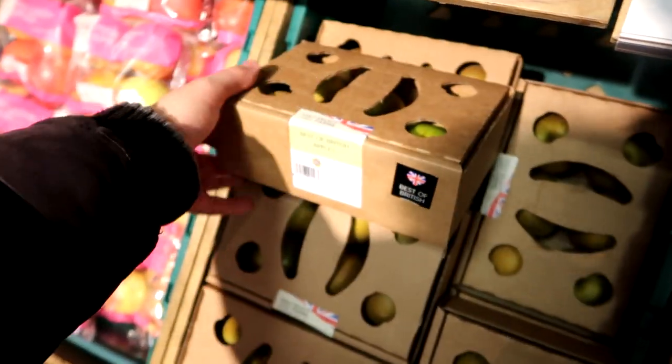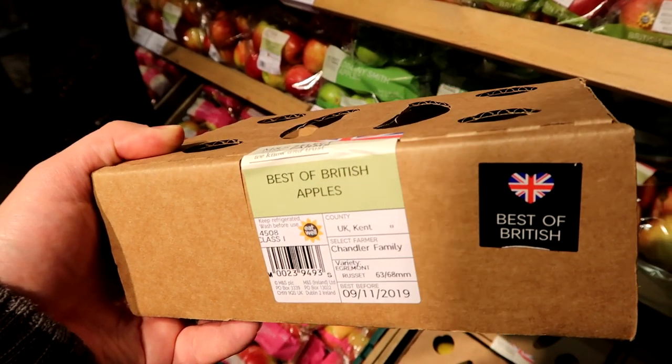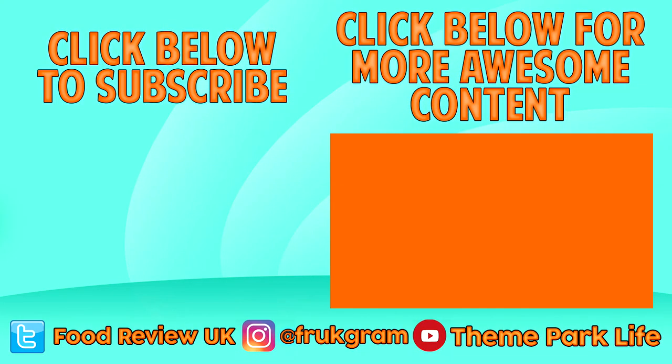I guess last but by no means least, they've got Best of British from the Chandler family. What is the variety though? Oh, it is Egremont — Egremont Russet. So that's it guys. I can't believe it — 2020 is going to be the year of a fruit. I can't imagine these videos are going to be particularly successful in the slightest. But hey, if you did enjoy it and if you're interested in apples, let me know in the comments below. Maybe write what your favourite apple is. See you next time, bye.